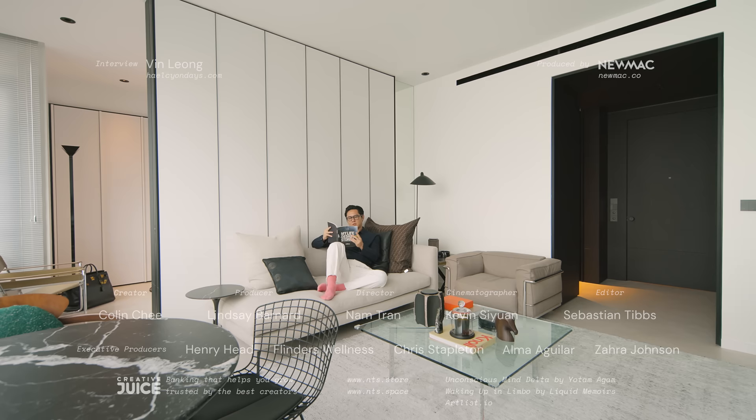Thanks for watching. If you're an architect or designer with a project we could feature, please share it with us at never-too-small.com/submissions. See you next time.